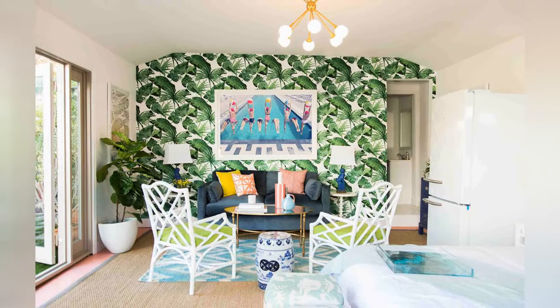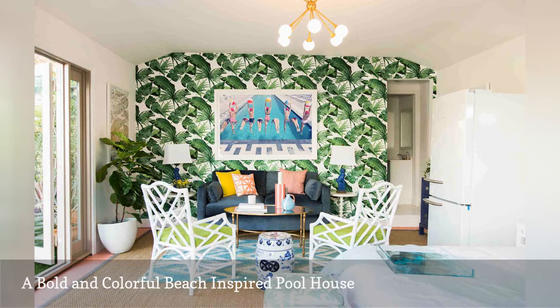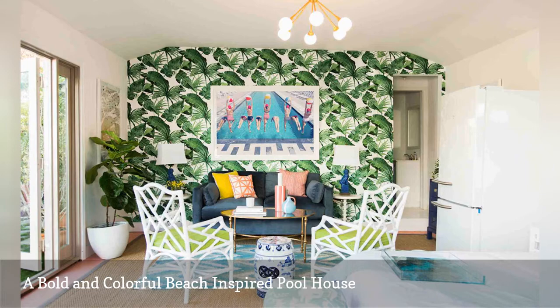It is difficult to believe that this snazzy pool house was once a two-car garage. Decorist interior designer Ashley Redmond transformed the space into a colorful retreat with tropical-inspired furnishings and decorative accents. The watery palette of blue and green hues sets the tone, and palm-leaf wallpaper anchors the room. On the floor is a bold geometric print rug, and two wicker chairs painted white add some seaside flair.